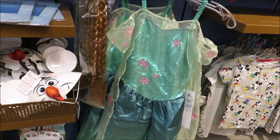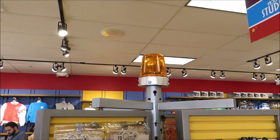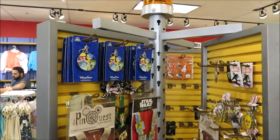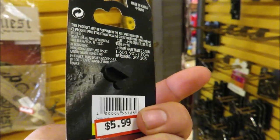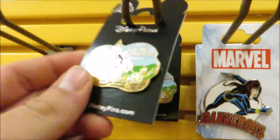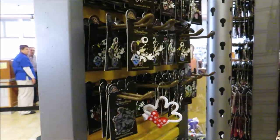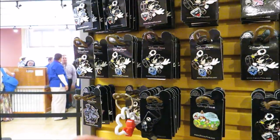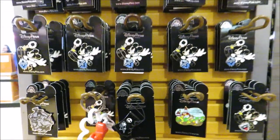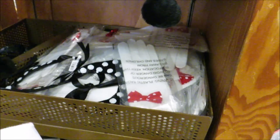I guess we'll check out the pins. I think it'd be so cool if they had the light on, just seeing the pins spin round and round. I see a Wilderness Lodge pin for $5.99 and a Grand Floridian pin for $5.99. There's also the Nightmare Before Christmas boot at $5.99 and the rest of the Star Wars pins we've shown before — still a good deal though.